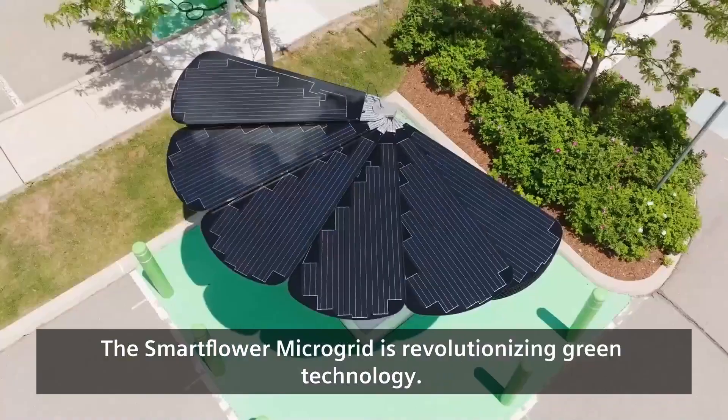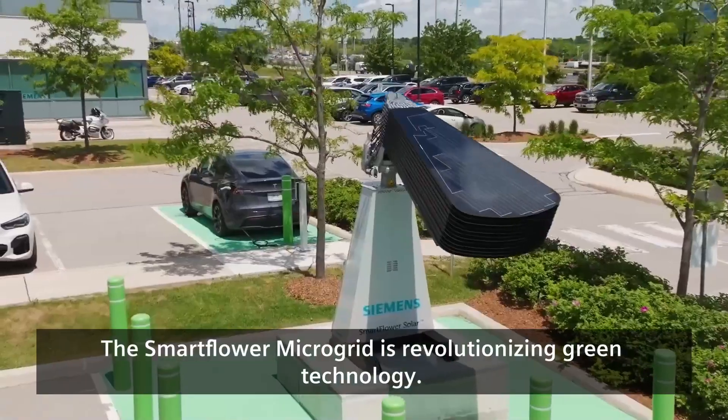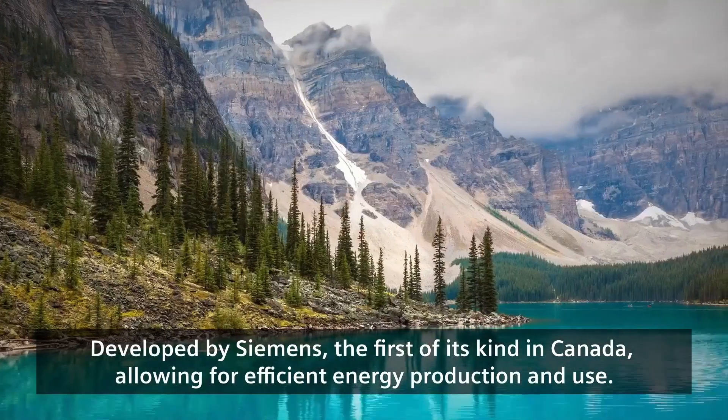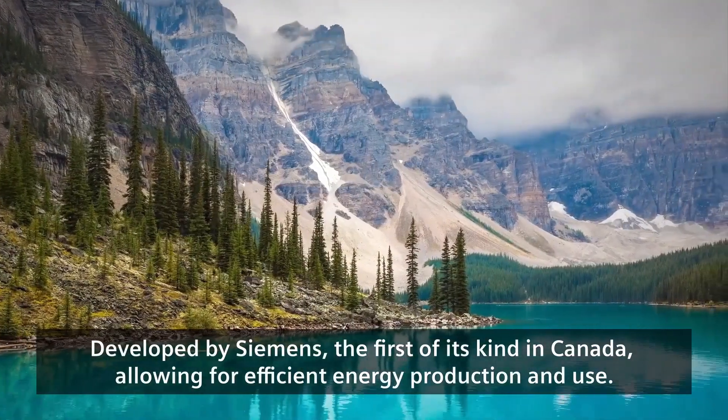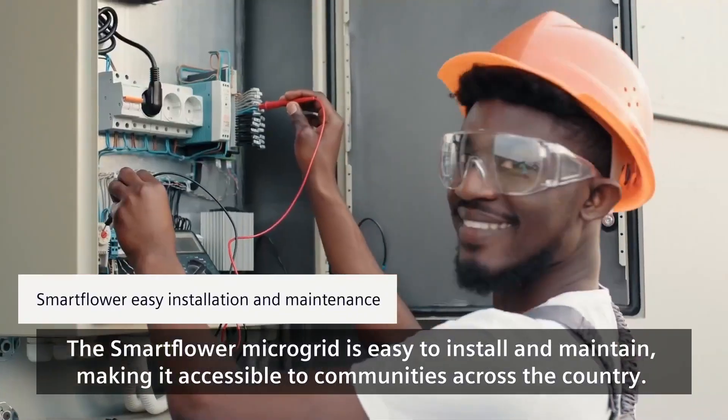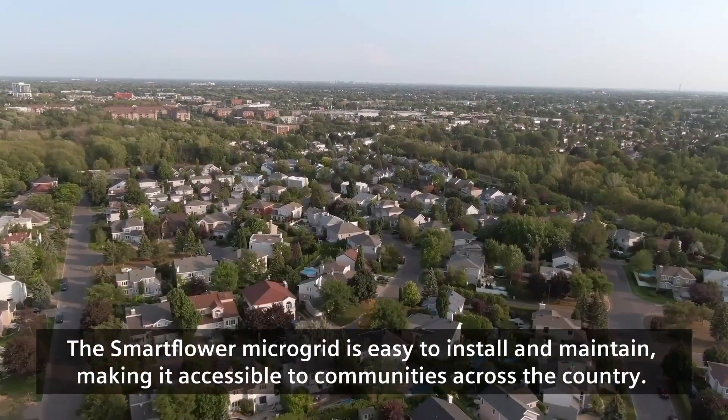The Smart Flower Microgrid is revolutionizing green technology. Developed by Siemens, it is the first of its kind in Canada, allowing for efficient energy production and use. The Smart Flower Microgrid is easy to install and maintain, making it accessible to communities across the country.